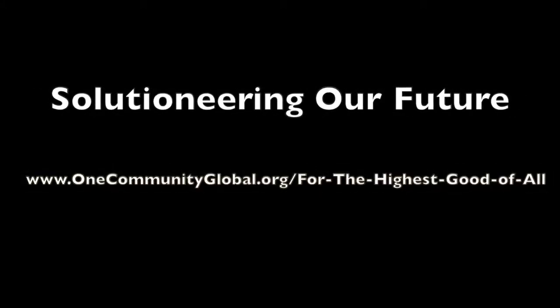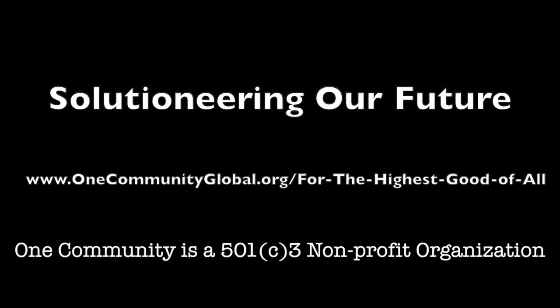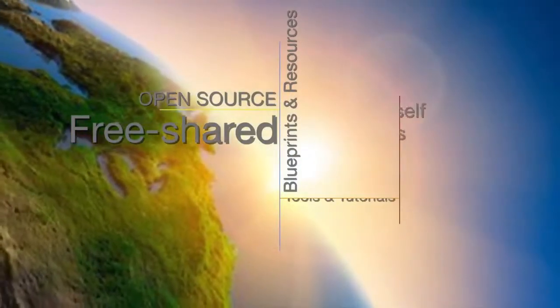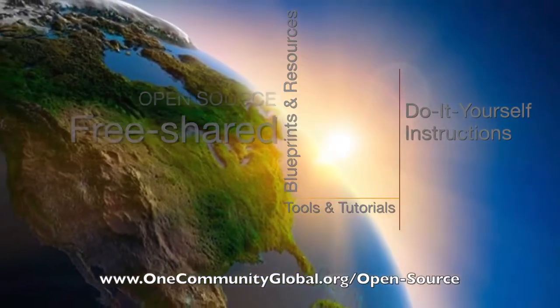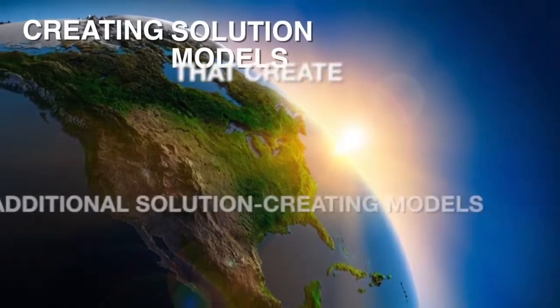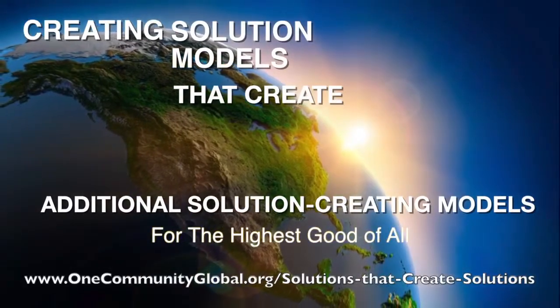Solutioneering Our Future — One Community Weekly Progress Update Number 67. One Community is a 501c3 non-profit organization. We are creating open-source and free shared blueprints and resources, tools and tutorials, and do-it-yourself instructions for highest good living, creating solution models that create additional solution-creating models in the service of all life on this planet.